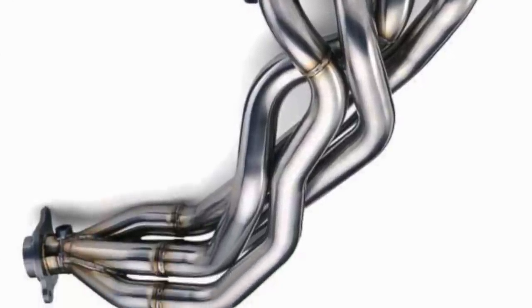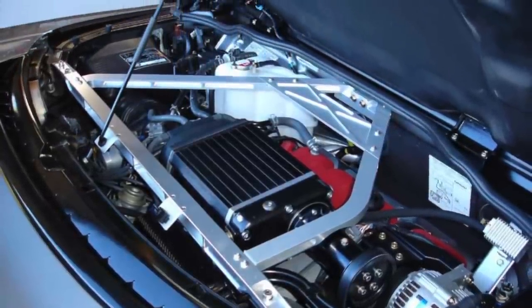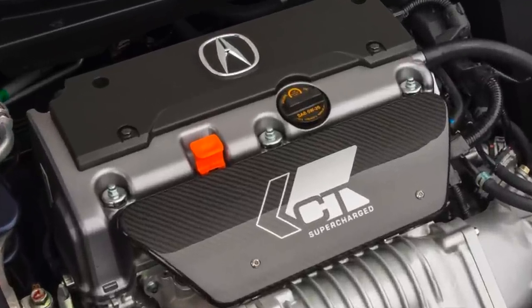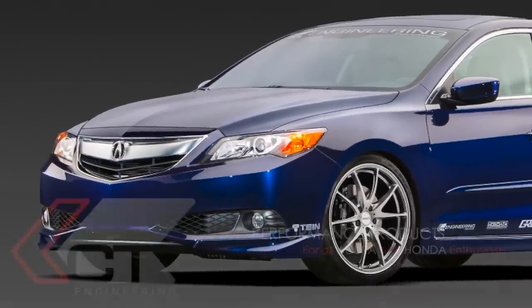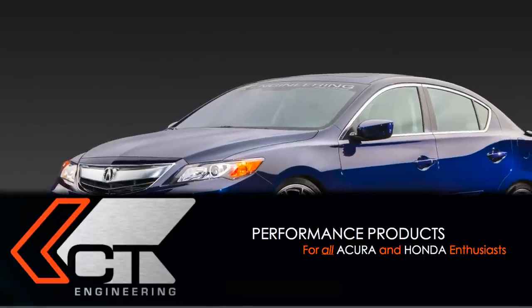All of CT Engineering's products are designed in-house and locally produced no more than a hundred miles from their current Rancho Cordova headquarters. Now, five years after the company's rebirth, CT Engineering still stands for the same principles it always has: to provide performance products to all Acura and Honda enthusiasts.